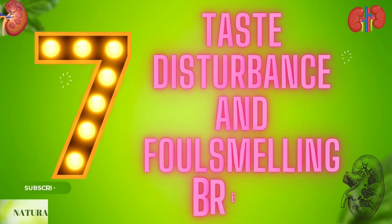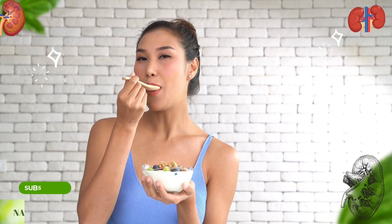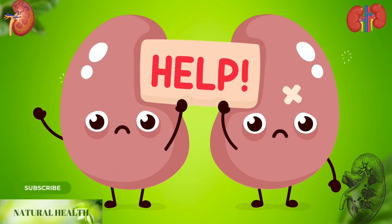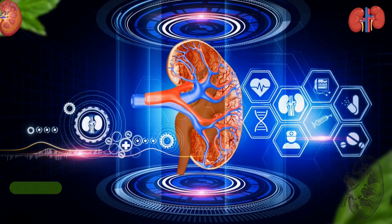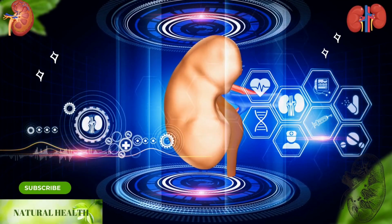Seven: taste disturbance and foul-smelling breath. If you cannot taste the foods you have tasted before and if your breath is constantly smelling bad, you should pay attention. If you are experiencing all these symptoms, your kidneys may not be healthy, and you must protect your kidneys and ensure that they do not lose their functions.